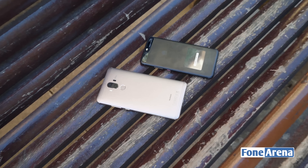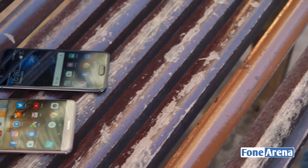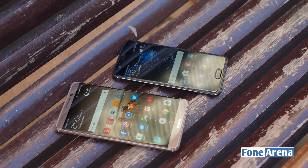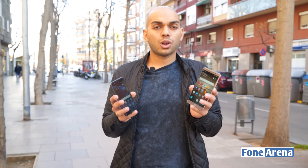Both of them have 1080p resolution and the main thing that's different is probably the screen size. The Mate 9 comes with a 5.9 inch display while the P10 has a smaller 5.1 inch display.